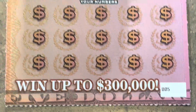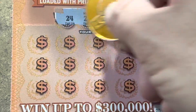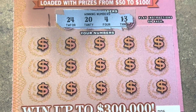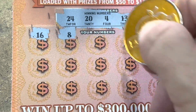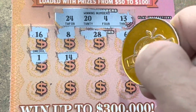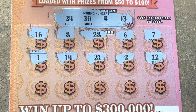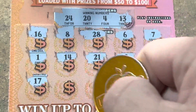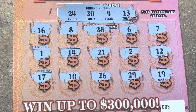One more shot — ticket five! I want to see that dollar bill or that squeezer. We're looking for 4, 13, 20, and 24. 16, 8, 28, 6, 7. 14, we needed 13. 21, we needed 20. 2, 12. One row left. 17, 10, 26, 29, and 19. We had a one-off. Nothing on ticket five.